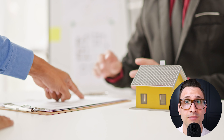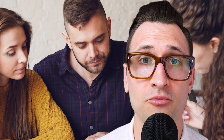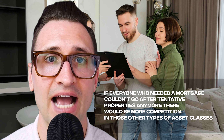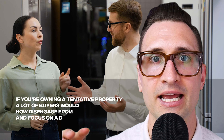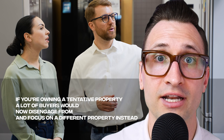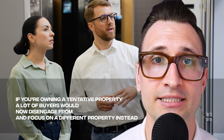I don't think they should have really touched any of those notices because it really hurts a landlord when trying to dispose of a property. But as a seller and as a buyer, that is something really important to know. There were buyers that were starting to worry about having more competition on owner-occupied or vacant properties because if everyone needing a mortgage couldn't go after tenanted properties, there would be more competition in those other asset classes. On the opposite end, if you're owning a tenanted property, a lot of buyers would disengage from looking at that listing and focus on a different property instead.